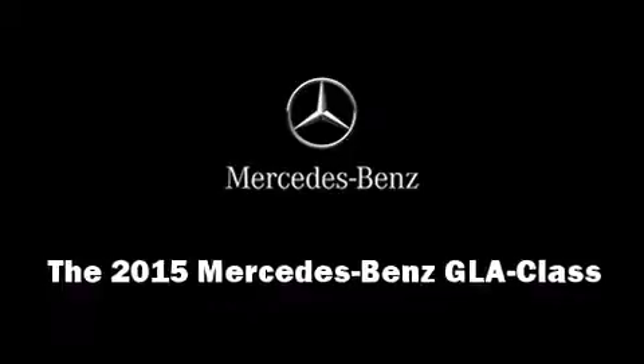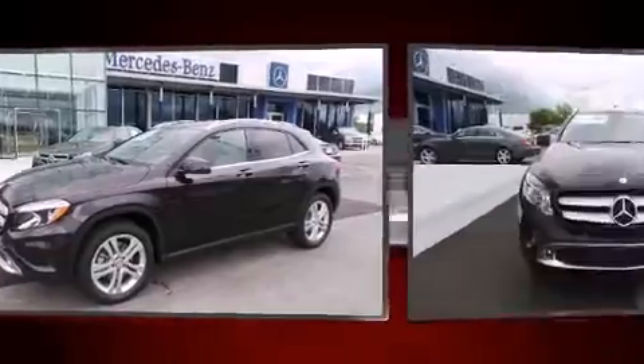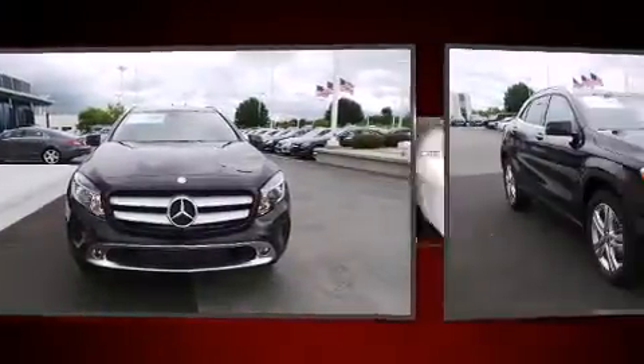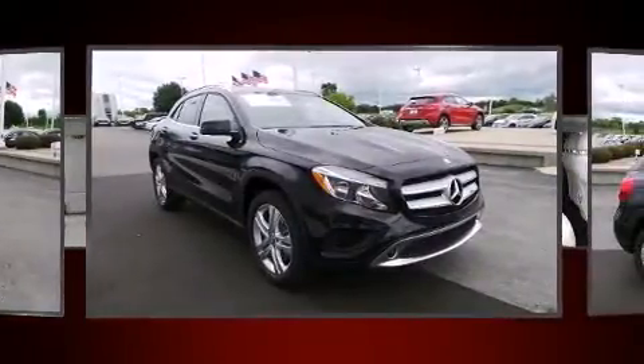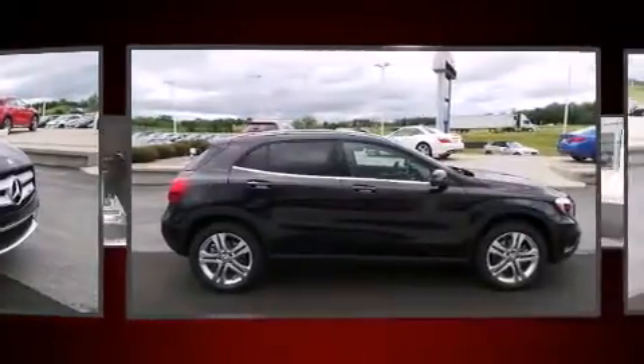Take command of the road in the 2015 Mercedes-Benz GLA class. Under the hood you'll find a four-cylinder engine with more than 200 horsepower. For added security, dynamic stability control supplements the drivetrain, and turbocharger technology provides forced air induction.